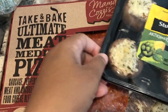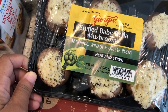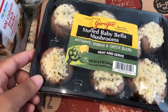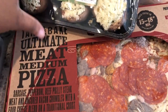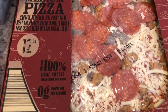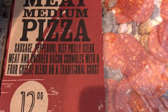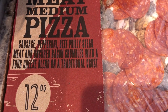I heard these are really good and I wanted to give them a try, even though I'm not an artichoke fan. And then I haven't bought one of their take-and-bake pizzas in a long time — Howard and I really like them. I got the medium instead of the large; it's the ultimate meat pizza with sausage, pepperoni, beef, Philly cheesesteak, and bacon.